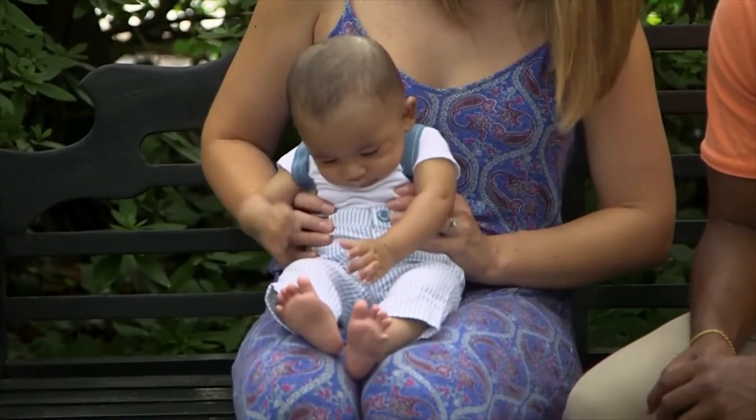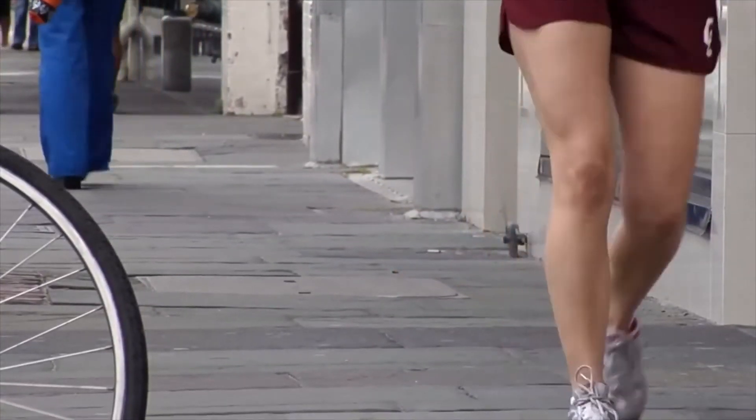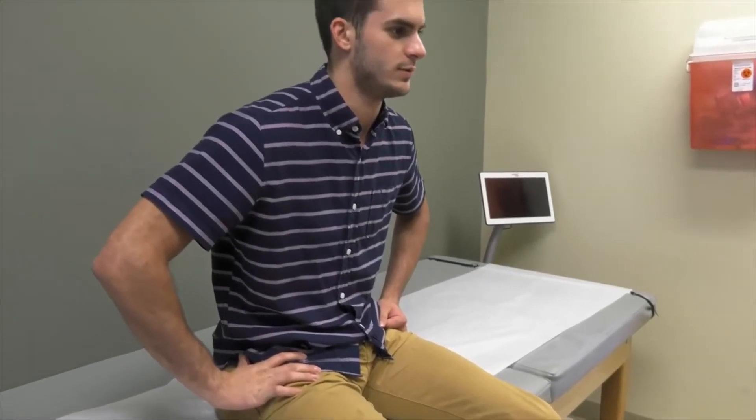However, in about 25% of the population you have what's called a patent foramen ovale, which means that the hole never fully closed.